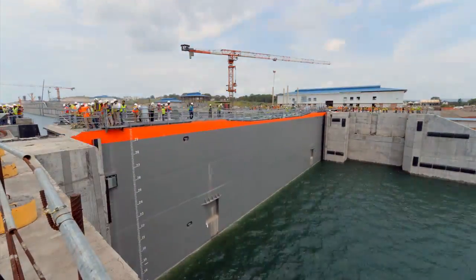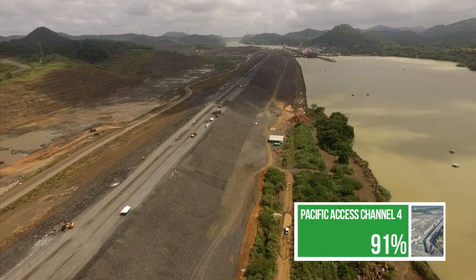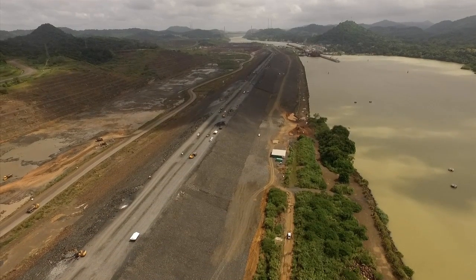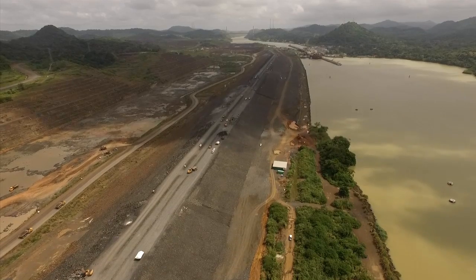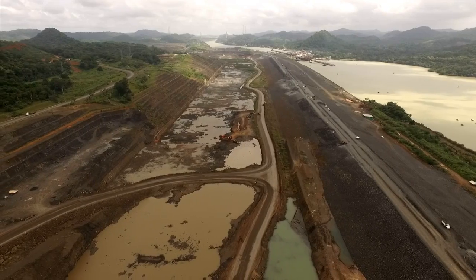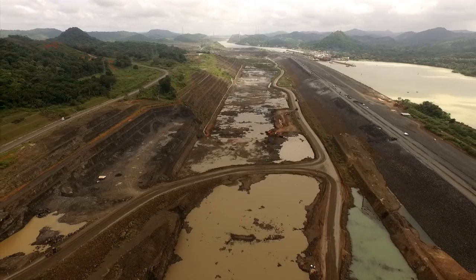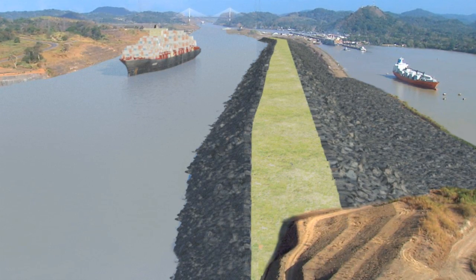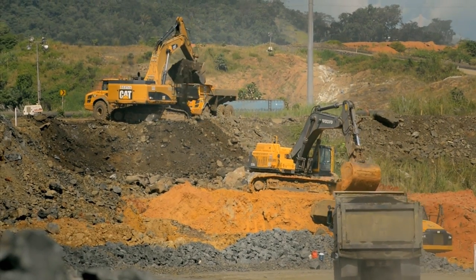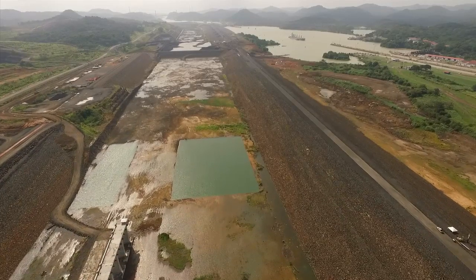In the Pacific access channel, a few meters from the LOX dams, lies another important structure of the expanded canal: Borinquen 1E, a 2.3-kilometer-long dam located west of the Pedro Miguel LOX. It will work as a barrier between the current navigation channel and the access to the third set of LOX. This new access, known as the Pacific access channel, will be 9 meters higher than the Miraflores Lake.